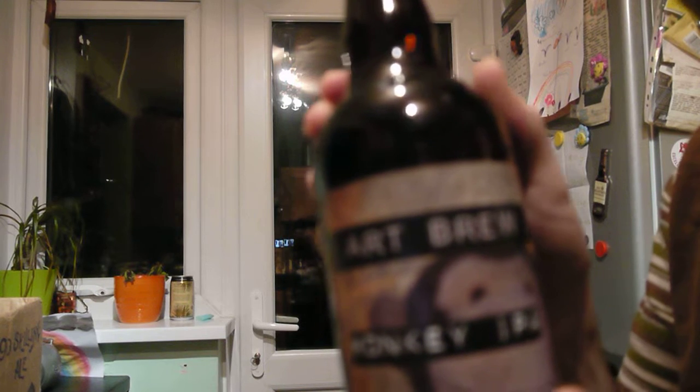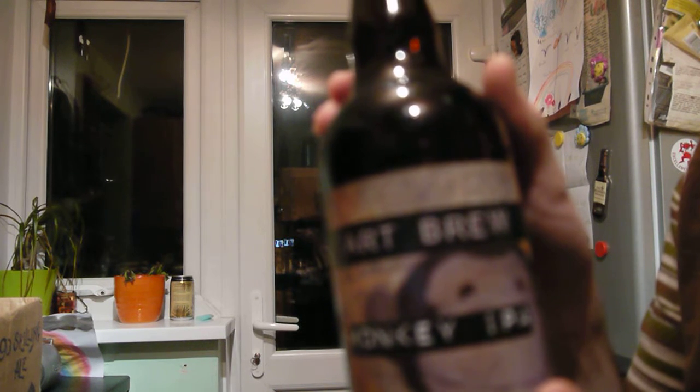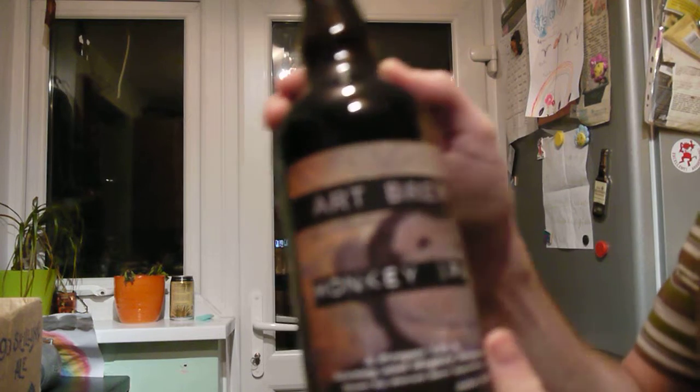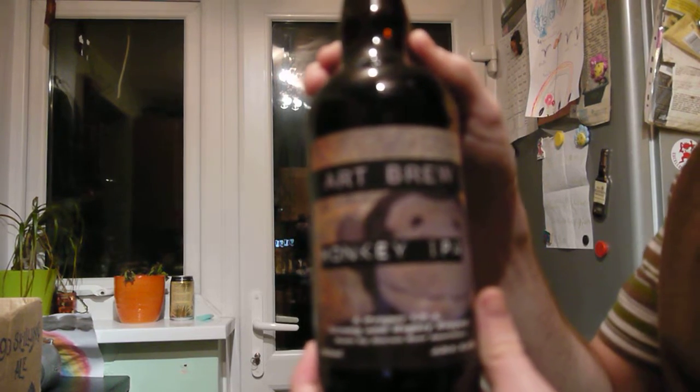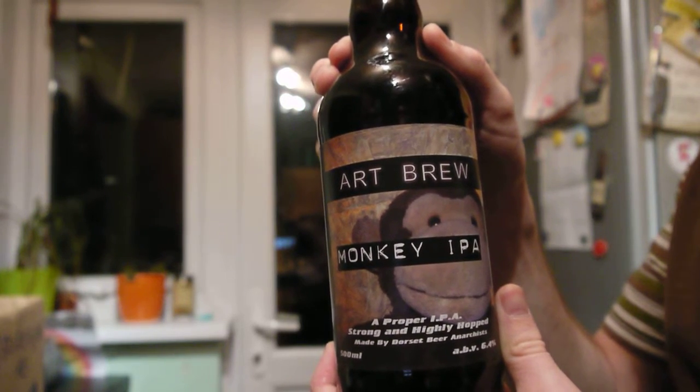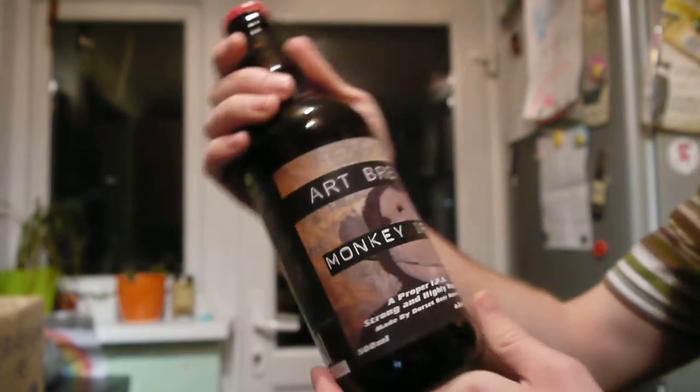This is something new — I've not seen this brewery before. This is the Art Brew. This is their Monkey IPA. They also do a Spanked Monkey, which I would suggest you didn't look up on the internet just in case you get into trouble. That's a 6.4% IPA. Looks like they brew at a different brewery — maybe breweries that kind of jump around the place and do different stuff.